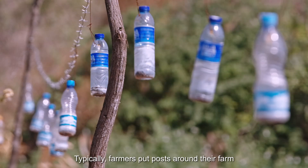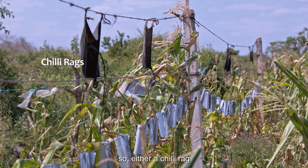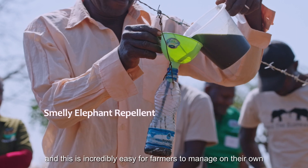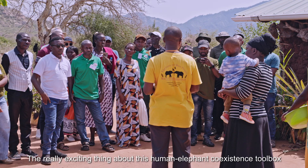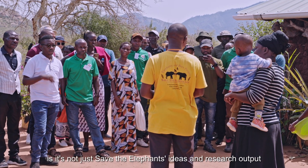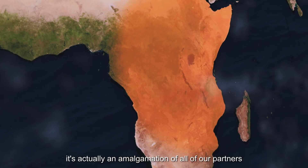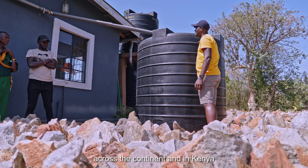Typically farmers put posts around their farm and hang a string with different things attached — either a chili rag or a bottle full of smelly elephant repellent. This is incredibly easy for farmers to manage on their own and it's really working. The really exciting thing about this human-elephant coexistence toolbox is it's not just Save the Elephants' ideas and research outputs.